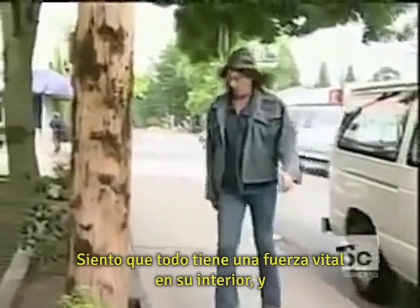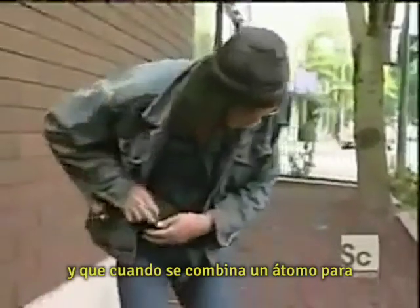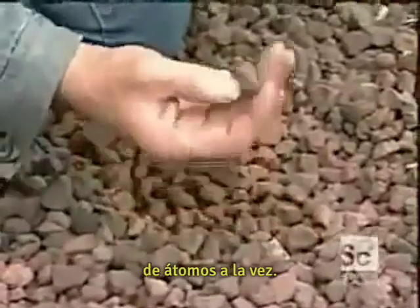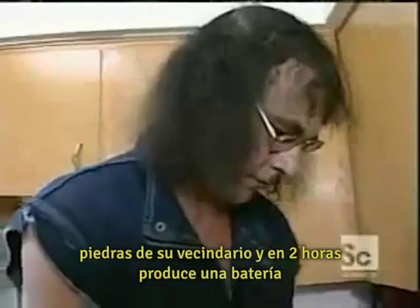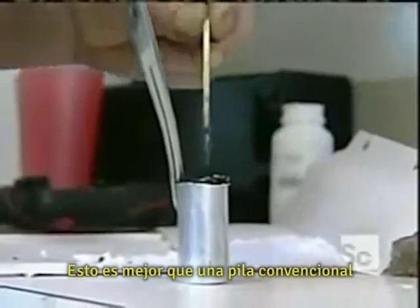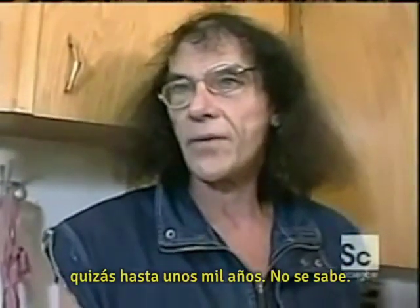I feel everything has a life force to it, because I tend to visualize that atoms are a whole universe, and when combining one atom to make millions, if not trillions of them, you have a piece of metal, perhaps. Every time you run your hand across a piece of metal, you're taking off several million atoms at a time. To demonstrate how energy is everywhere, John uses rocks from his neighborhood, and in two hours makes a zero-point battery strong enough to power a pen light. Almost one-half electron volt — better than a conventional battery, simply because it never runs down. With these things, they could last approximately as long as minerals last, up to maybe a thousand years.